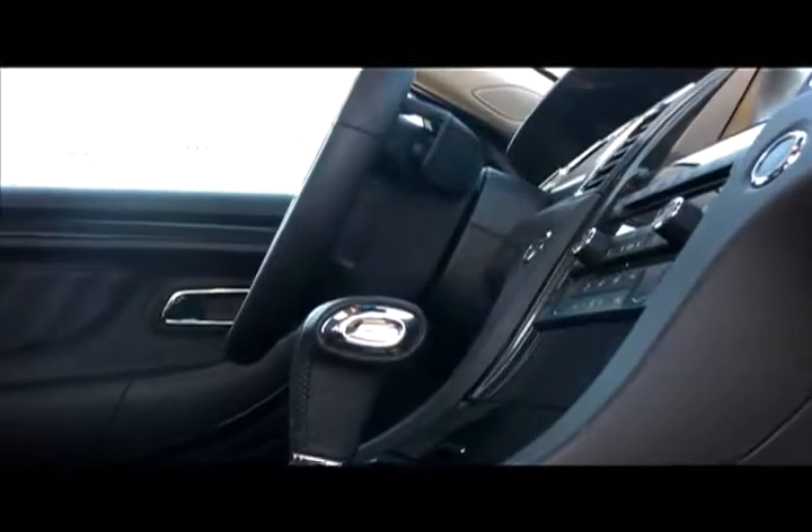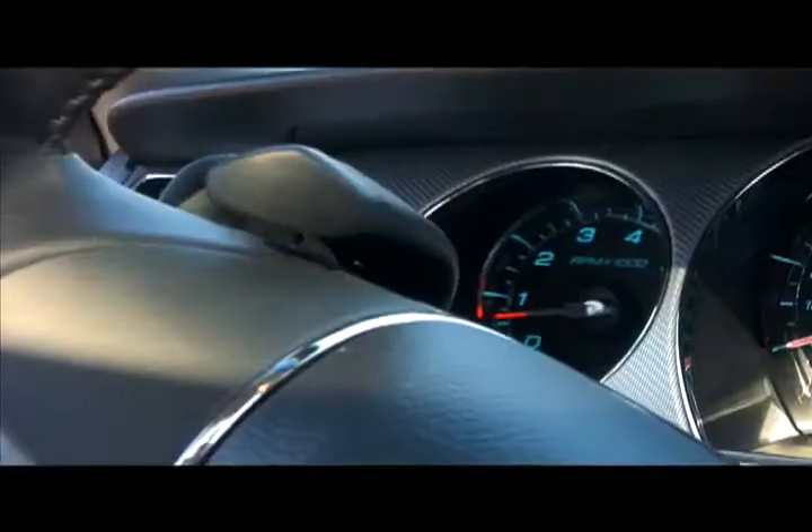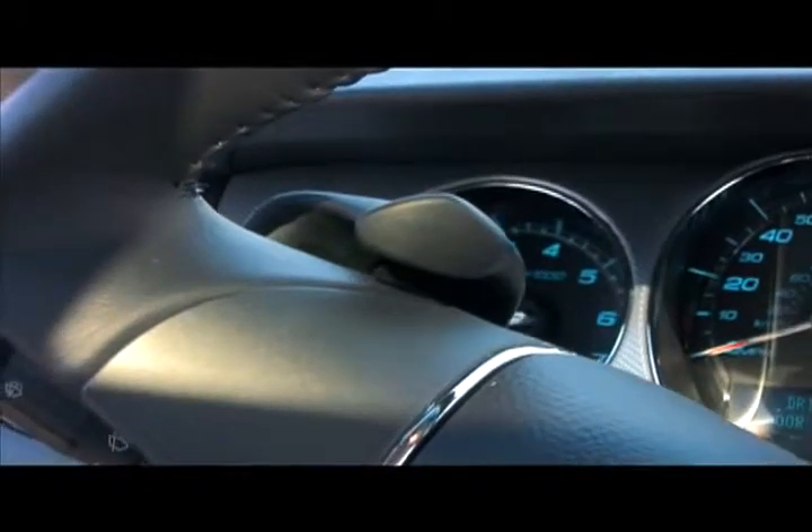The SHO is equipped with the paddle shift transmission, and I can't quite figure this out yet. The paddles don't work like they're supposed to. You pull back to upshift and you push forward with your thumb to downshift. Why are we doing this? If you're used to driving any other paddle shift car, it's just a poor design. It should be like everything else — that's what we're used to, that's what works well.